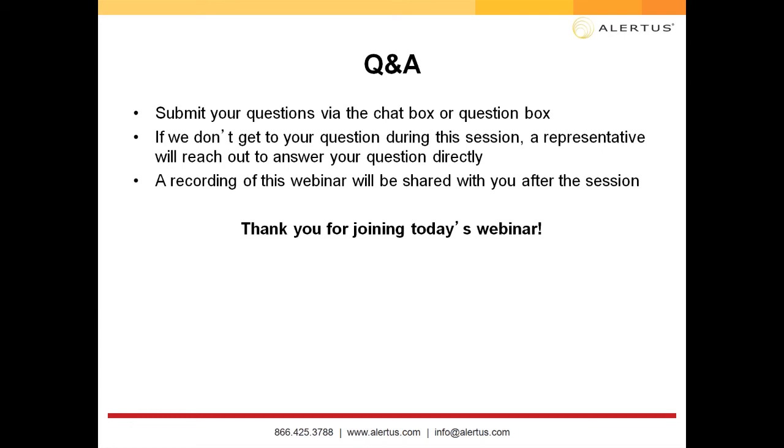Question: Are panic buttons able to have different functions based on location? Answer: Absolutely. You can have a button to activate your full system, or use a button as an internal communication tool — for example, to send an alert to public safety or dispatch about a situation in a specific area. We have hardwired, mobile phone, desktop, and USB panic button options. You can customize whether it activates your full system or sends an alert to a specific group.